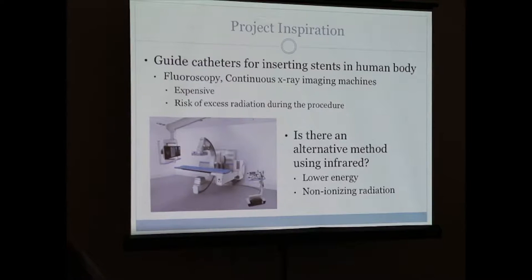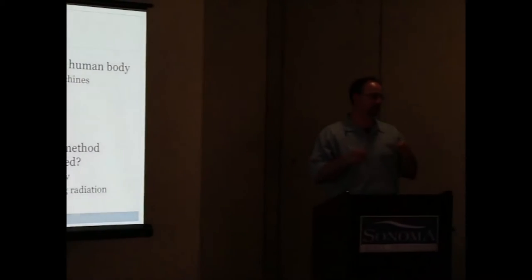They use a process called fluoroscopy. Fluoroscopy is a process where a patient swallows a liquid dye and it fluoresces under X-ray light. They use a continuous X-ray imaging machine — as you can see in that picture — and the patient lies on the table while the scanner guides the doctor to place the catheter and stent appropriately. It's very effective, however it's expensive — on the order of hundreds of thousands of dollars — and it carries a risk of excess radiation absorbed into the body.